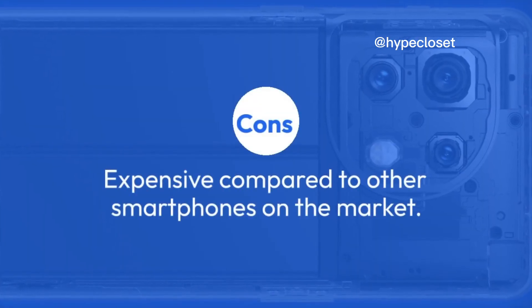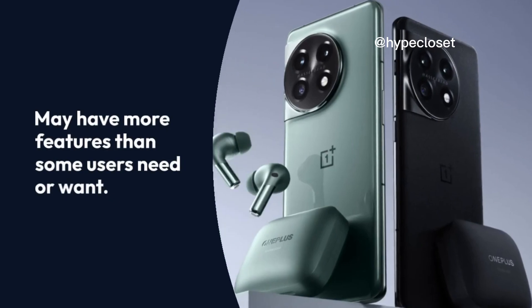Cons: Expensive compared to other smartphones on the market. May have more features than some users need or want.